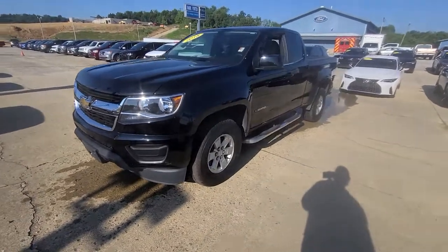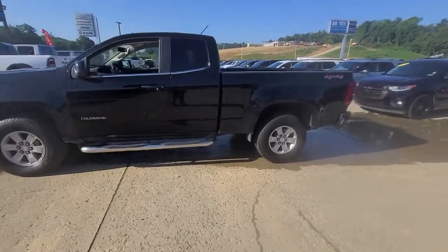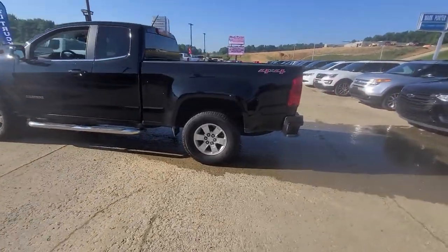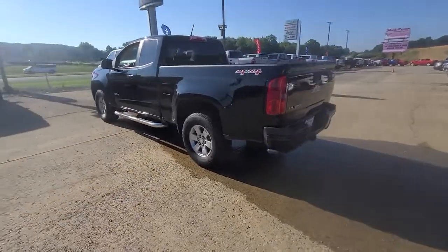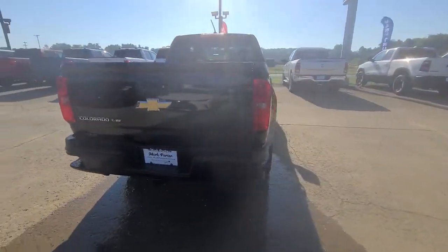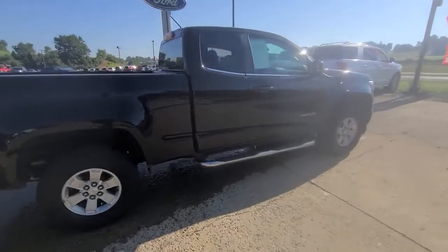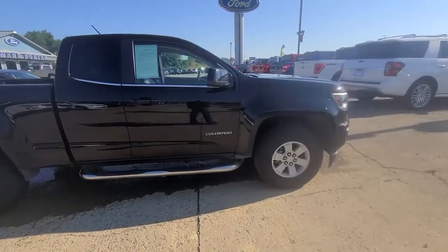Your next car could be the 2018 Chevrolet Colorado. With less than 90,000 miles on the odometer, this vehicle stands out from the rest. Get the job done in sleek and sporty style in the versatile Colorado, the midsize pickup that has the amenities and technology to keep you safe, comfortable, and connected.